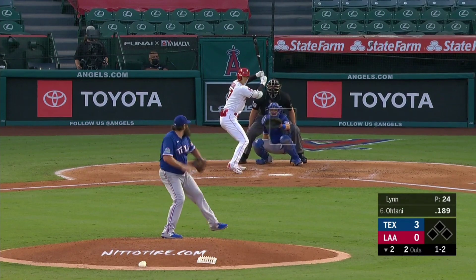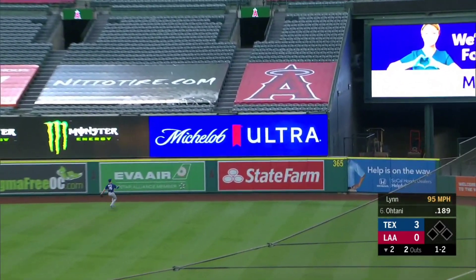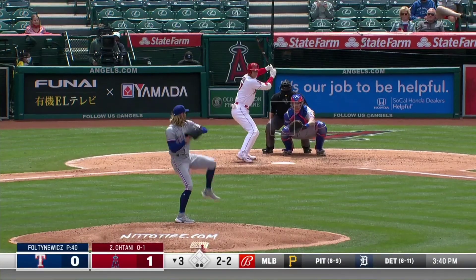Had some success against Lynn. And that is ripped out to right field. Eli White going back and that one is off the side and gone. Movement right on the fastball.